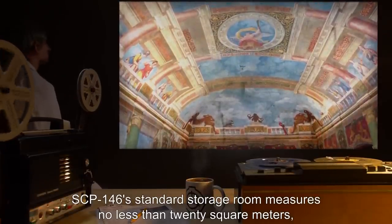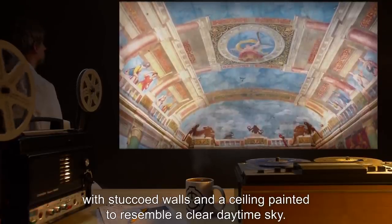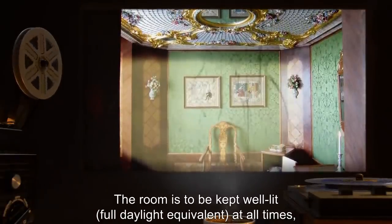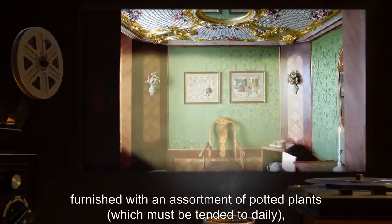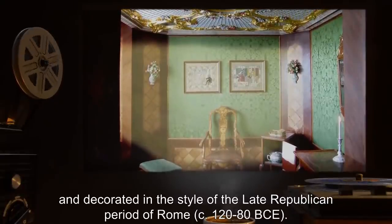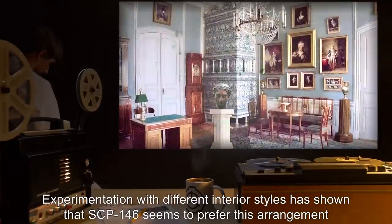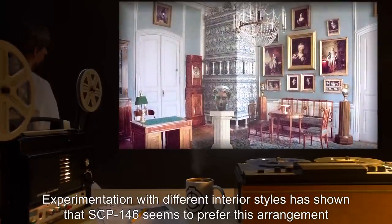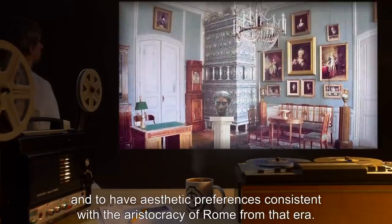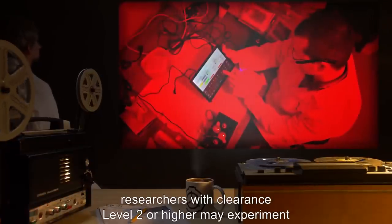During normal storage, SCP-146 is to be kept on a marble pedestal in its storage room, located [DATA EXPUNGED]. SCP-146's standard storage room measures no less than 20 square meters, with stuccoed walls and a ceiling painted to resemble a clear daytime sky. The room is to be kept well lit — full daylight equivalent — at all times, furnished with an assortment of potted plants which must be tended to daily, and decorated in the style of the late Republican period of Rome, circa 120 to 80 BCE. Experimentation has shown that SCP-146 seems to prefer this arrangement.